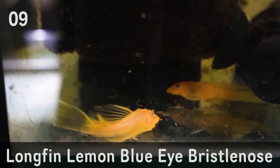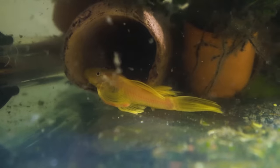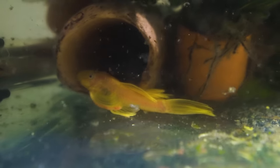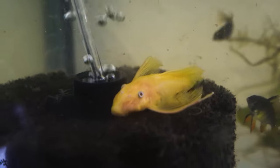Number nine on my list is the Longfin Lemon Blue Eye Bristlenose Pleco. I bought 20 of these originally and I'm down to about 15 or 16 now. I've been growing them out since they were little juveniles and they're nearly at the stage where they'll start breeding. They've been pretty tricky — their genetics are pretty weak and I've had random losses. I bought them for about $45 each. Now that they're adults, they're worth a little bit more than the Apistogrammas.